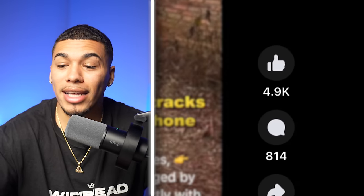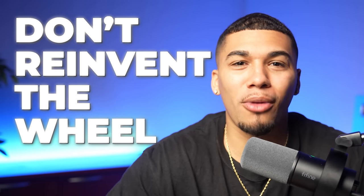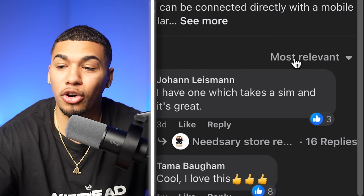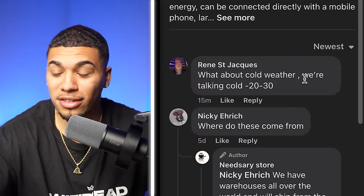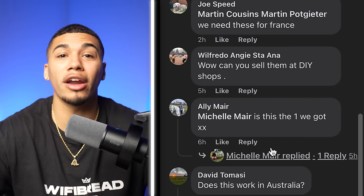This ad has only been in the market for two weeks, and look at the engagement: 4,900 likes, 800 comments, and over 500 shares. But that's only part of the product validation. You also want to ensure you're not reinventing the wheel — the best way is to confirm the competitor is still actively advertising it today. Come to the comment section, go to most recent, and you should see comments happening today: 15 minutes ago, two hours ago, five hours ago. They are pushing this product and making money with it. It's time for you to hop in and take over.